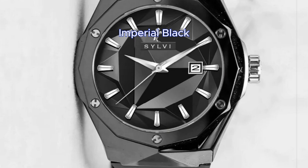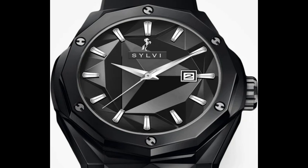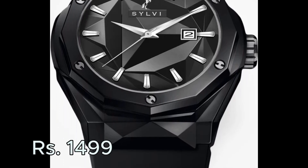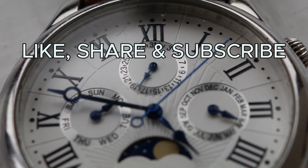At number 1 there is the Imperial black watch. It has a sleek, minimal and classic design. It comes with a silicone strap and a dial display. This watch is priced at Rs. 1499. Don't forget to like, share and subscribe, and check my other videos too.